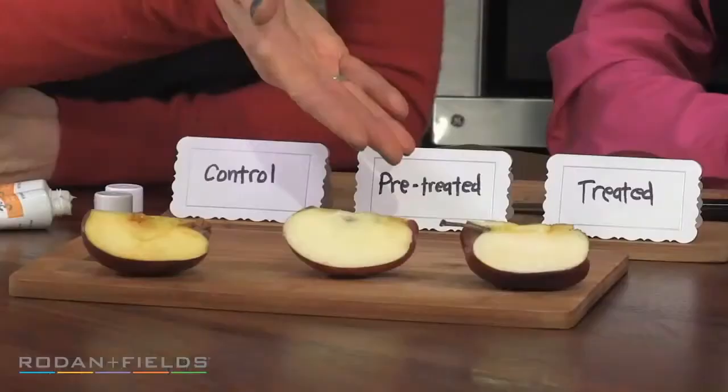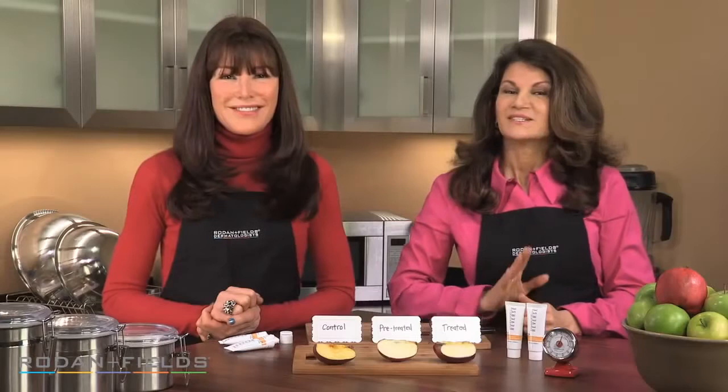Okay, let's see how we did. You can see our reverse dual active brightening complex has reversed the browning on the control apple. Tough on apples, but soft on skin.